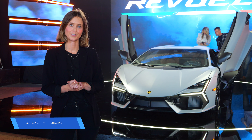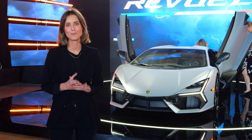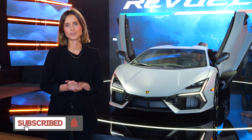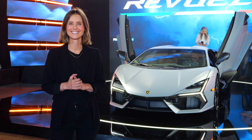Thank you so much for watching this video. If you have any thoughts, questions, or comments, make sure you let us know in the comments section. Hit subscribe to stay up to date with all of our new car content, and head to drive.com.au for more information on the Revuelto. See you next time.